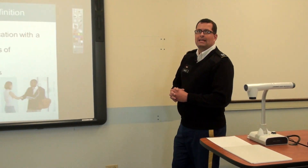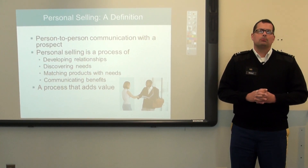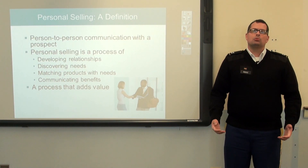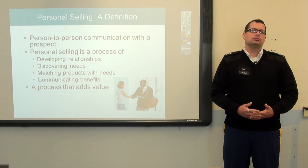Moving out into the classroom, one of the neatest features of this learning laboratory are our two new interactive Promethean boards. These new boards double as video screens to provide the most up-to-date and interactive learning experiences for today's college student.